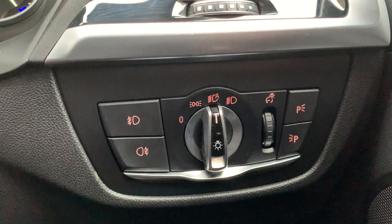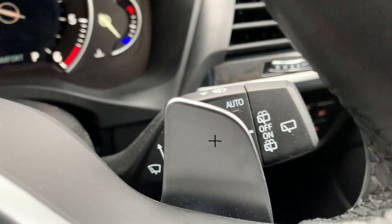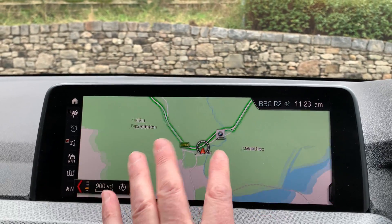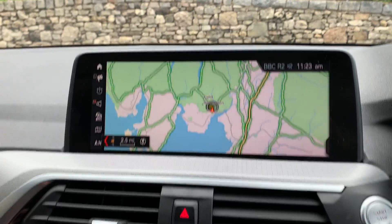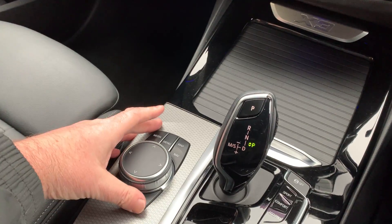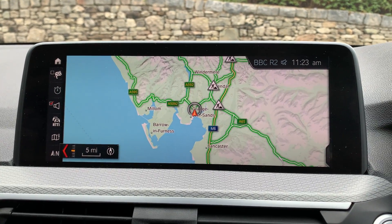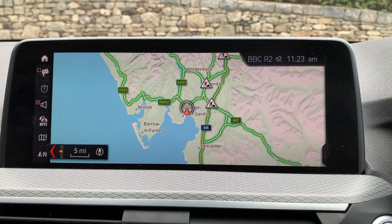You've got automatic headlights and automatic wipers as well. The satellite navigation screen is touch screen, but normally you would use the iDrive controller down here to operate it. Usual features include satellite navigation and DAB radio.